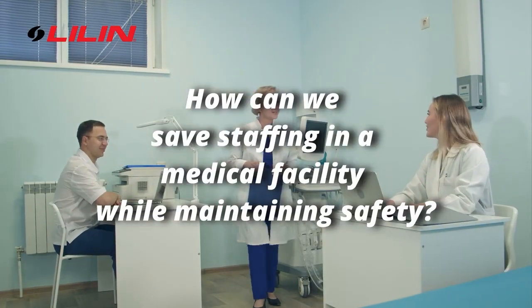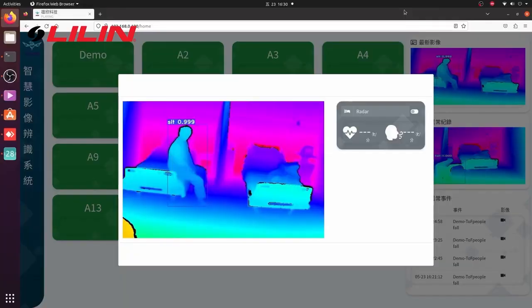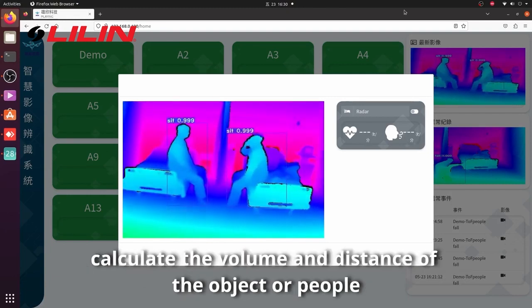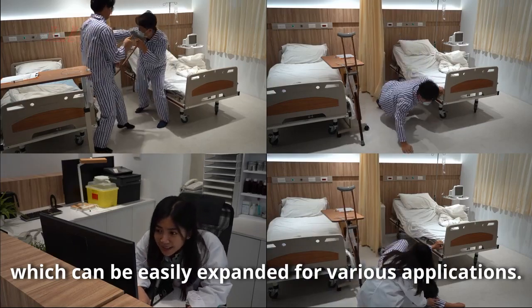How can we save staffing in a medical facility while maintaining safety? Lilin TOF solution helps to solve this problem by using 3D object dimension detection to calculate the volume and distance of the object or people, which can be easily expanded.